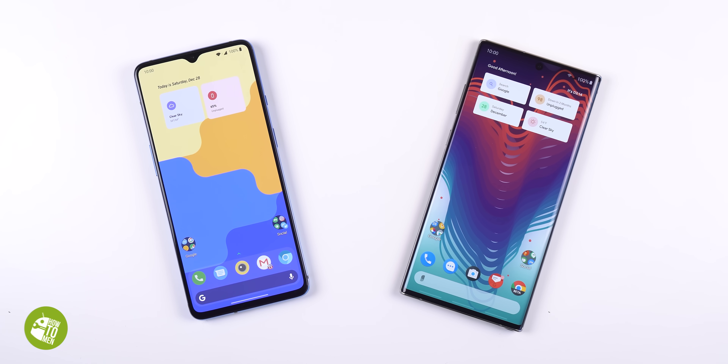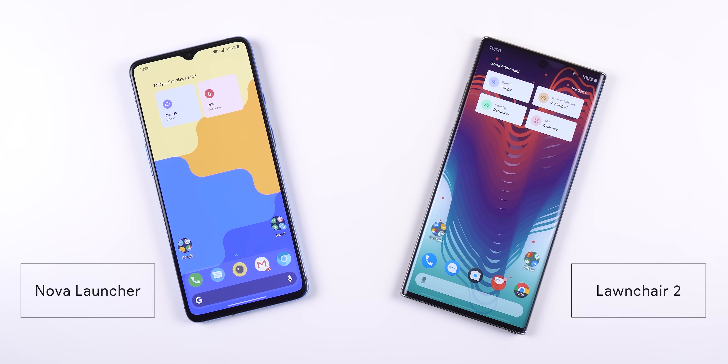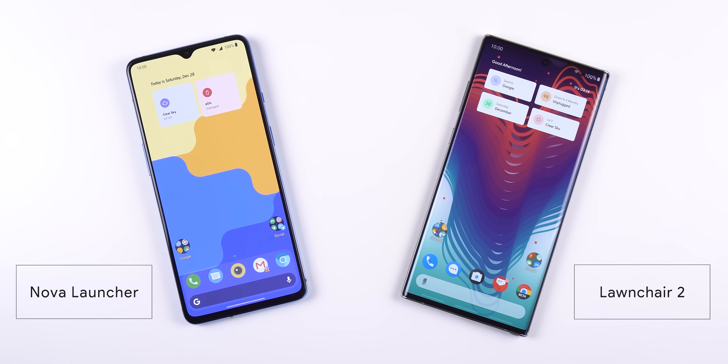This video is sponsored by Kaspersky. Hey guys, I've been wanting to make this video for a while now. It's a comparison between the two most popular Android launchers. In one corner we have Nova Launcher, and in the other we have Launcher 2.